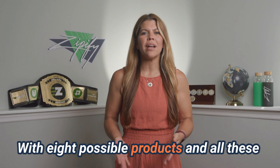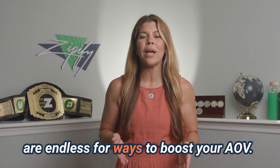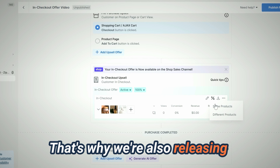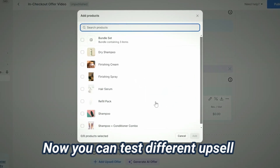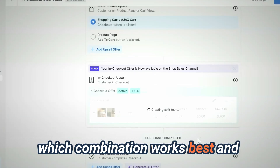With eight possible products and all these new design options, the combinations are endless for ways to boost your AOV. That's why we're also releasing this big upgrade — our brand new split testing feature. Now you can test different upsell products and discounts to see which combination works best.